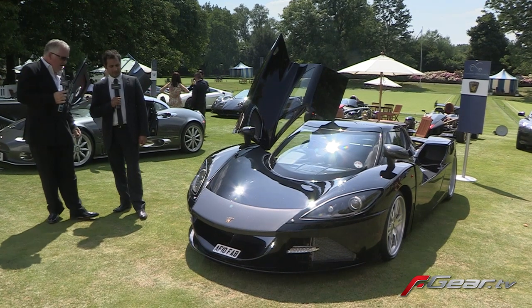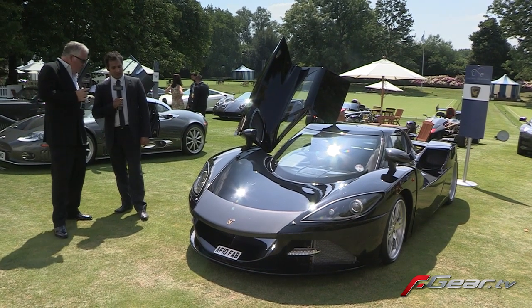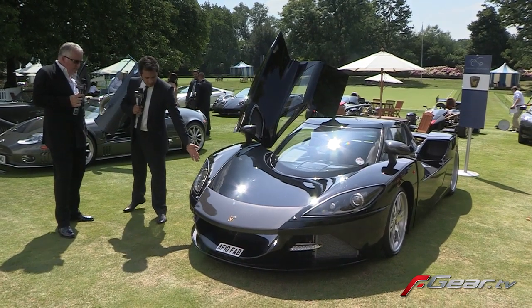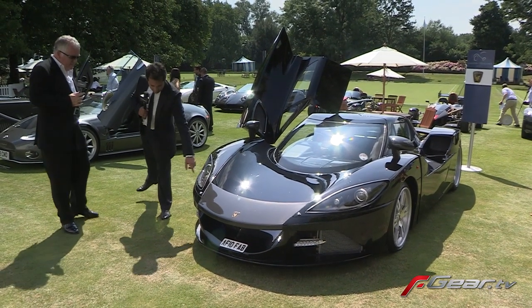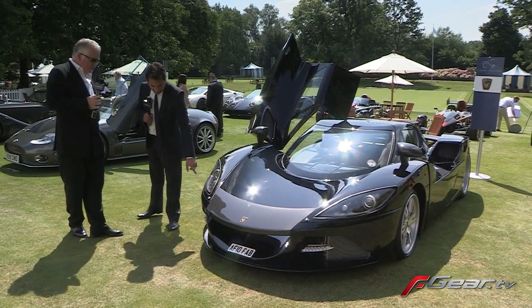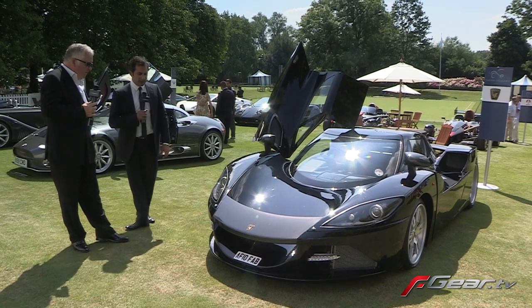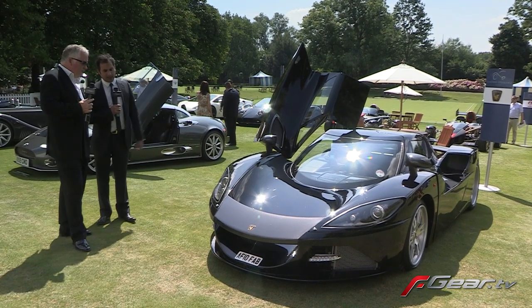We've got the obligatory daytime running lights in terms of new regulations. There's a Bi-Xenon here, a small side light which serves as our daytime running light as well, and these are the indicators. It's all LED. The rear is mostly LED as well.